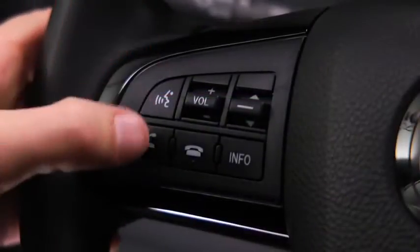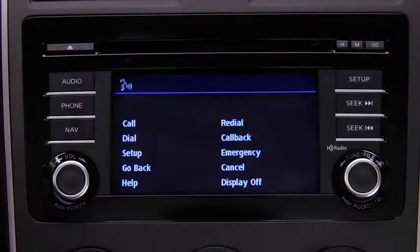To make a call, press and release the pickup button. Available options are call, dial, redial, call back, setup, or emergency. After the beep, say "dial."